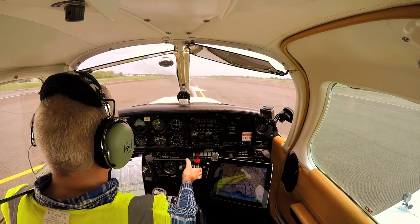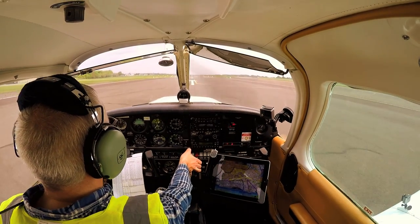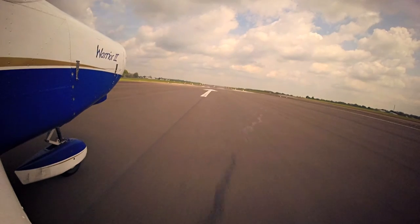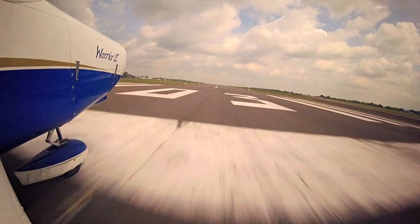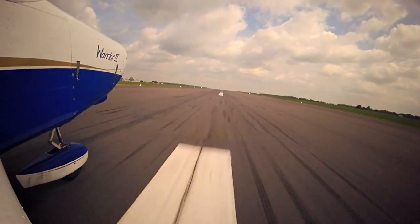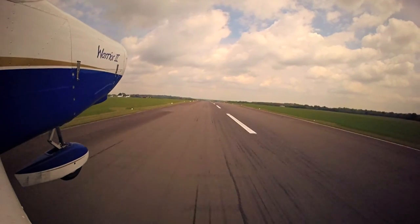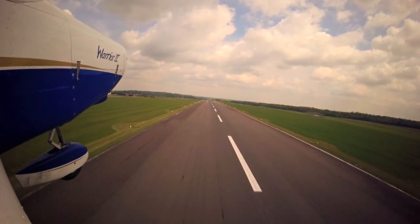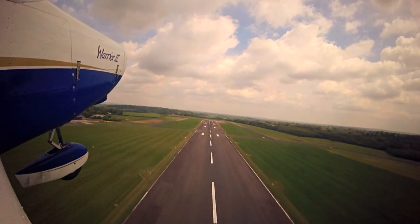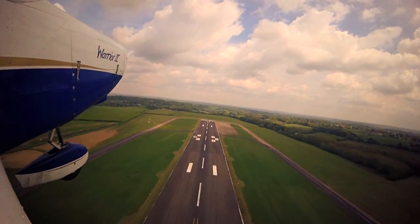Good power, T's and P's are good, full power. Power's good, temperatures and pressures are all green. Airspeed is building. Positive rate, 80 knots in the climb. T's and P's are all good.